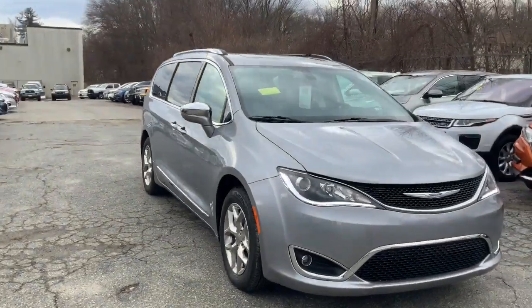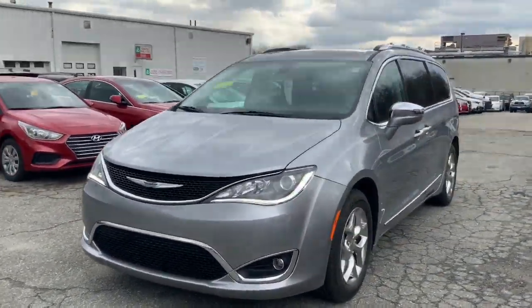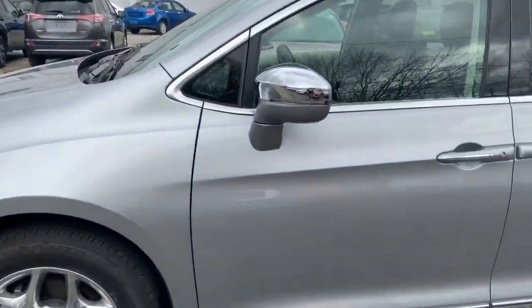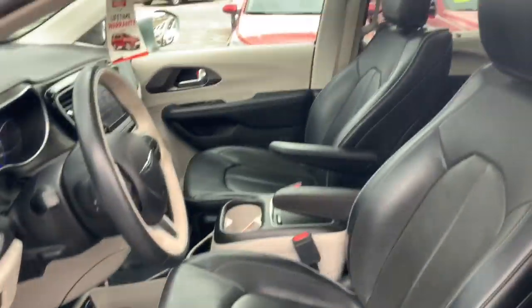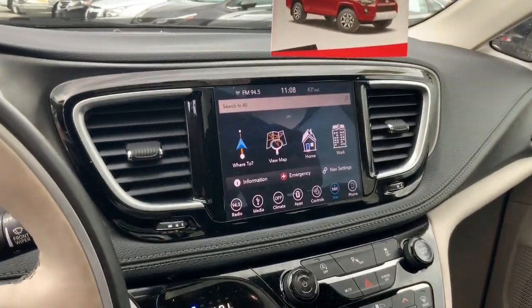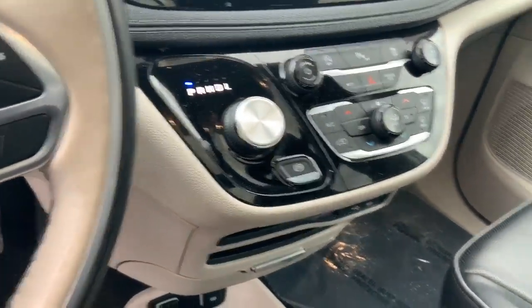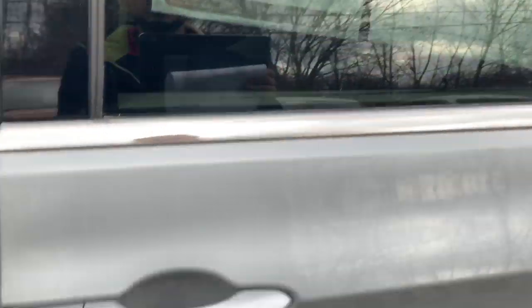Alright Sarah, so here it is — 2019 Chrysler Pacifica Limited, fully loaded, very clean, nice rims, and very low miles as well. Let me give you a quick look at the cabin: beautiful leather seats, electric on both sides. Here is the dash, very nice steering wheel, infotainment, you got navigation there as well as a backup camera. Your shifter is this little knob right here, and a pretty big center console as well.